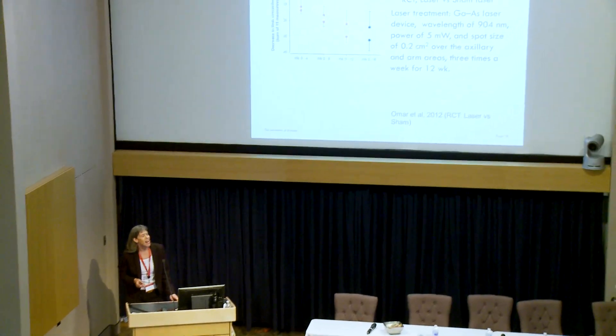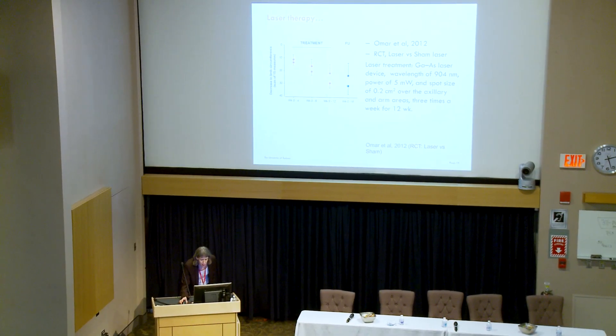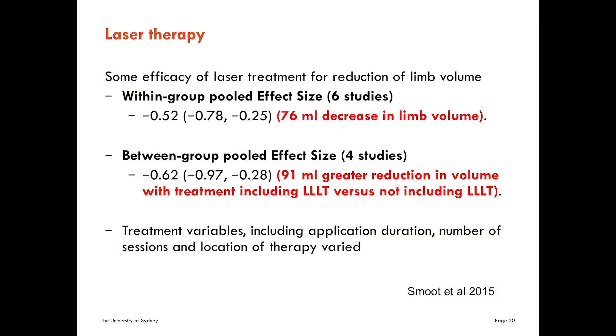Laser is another modality — very popular in Australia where they led the charge with it. The bottom of each pair in the data represents women who received laser, and there does seem to be some efficacy shown with laser therapy. Research has focused on limb volume, but we do need a better tool for measuring tissue tone, because a commonly reported benefit is that laser is really good at softening the skin — but we don't know how to quantify that. The tonometers used in Australia have been very unreliable.